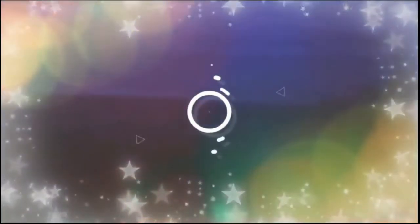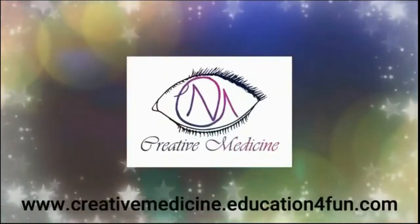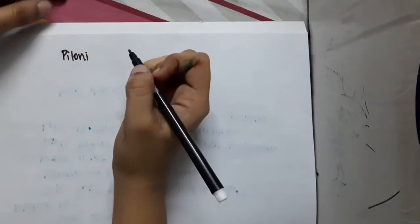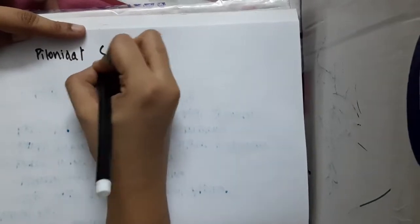Hello friends, welcome to Creative Medicine. In this lecture we will learn some important points about pilonidal sinus. So what is pilonidal sinus?